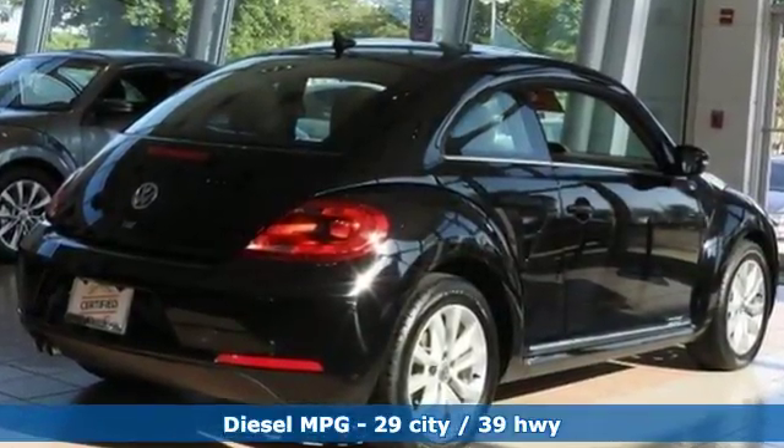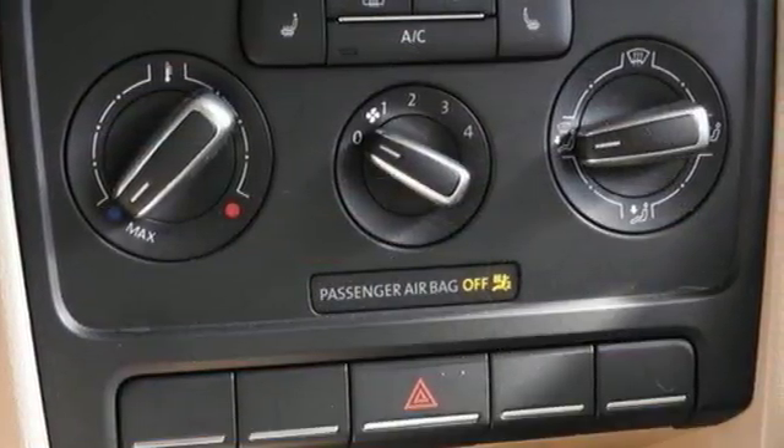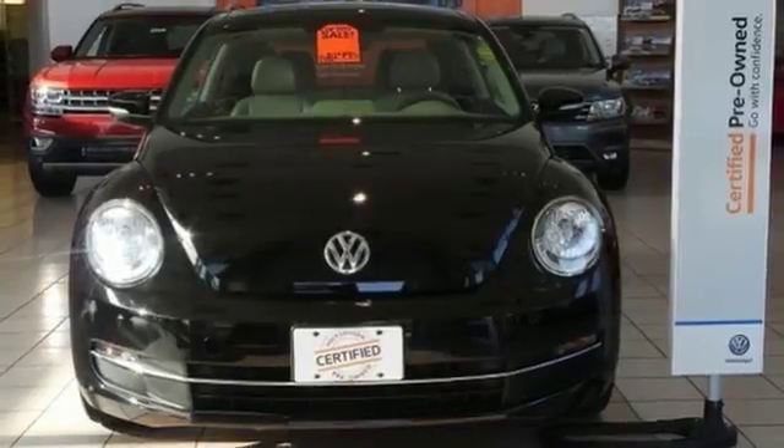Bluetooth streaming audio, doors and push-button start proximity key, front heated bucket seats, manual tilting steering column.